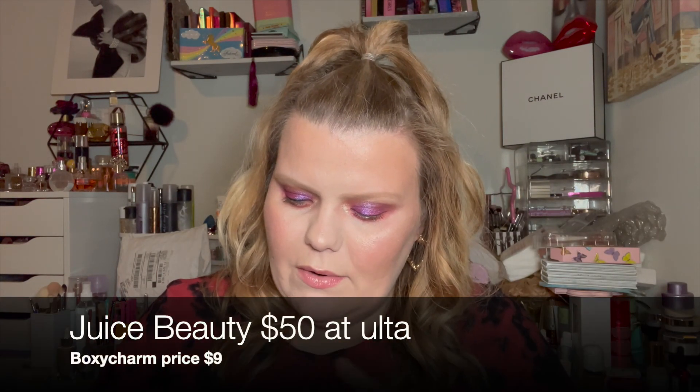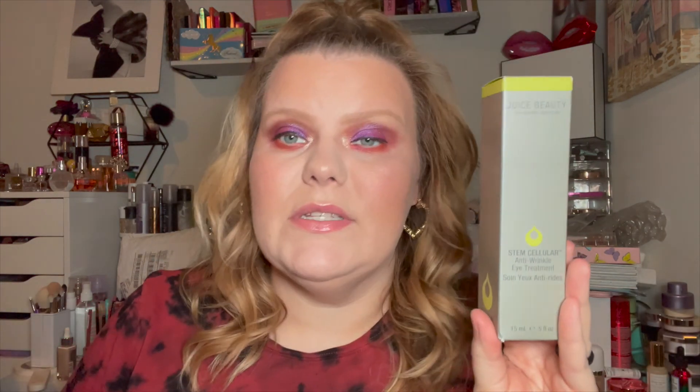I'm most excited about the Juice Beauty Stem Cellular Anti-Wrinkle Eye Treatment. I'm pretty sure this is around fifty dollars normally and I think I paid maybe ten dollars. It has five-star reviews — thousands and thousands — about how great it makes your eyes look, and that's where I need all the help I can get. It's just in a little tube. I won't be able to give a review for a while, but I'm going to track it at one week and three weeks out.